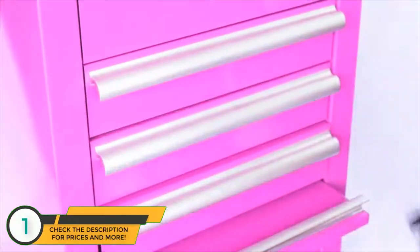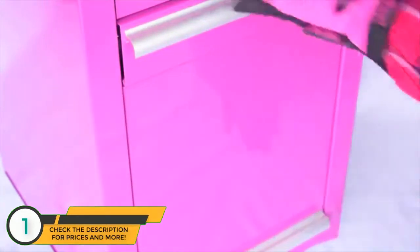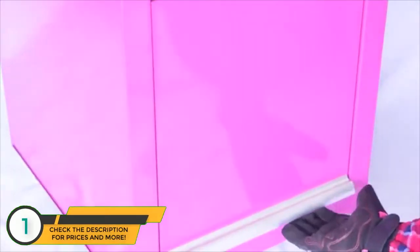The locking mechanism is easy to use. Simply push the drawers in all the way and close the oversized compartment. Then you insert the key and turn it. This prevents access to both the drawers and the oversized compartment.